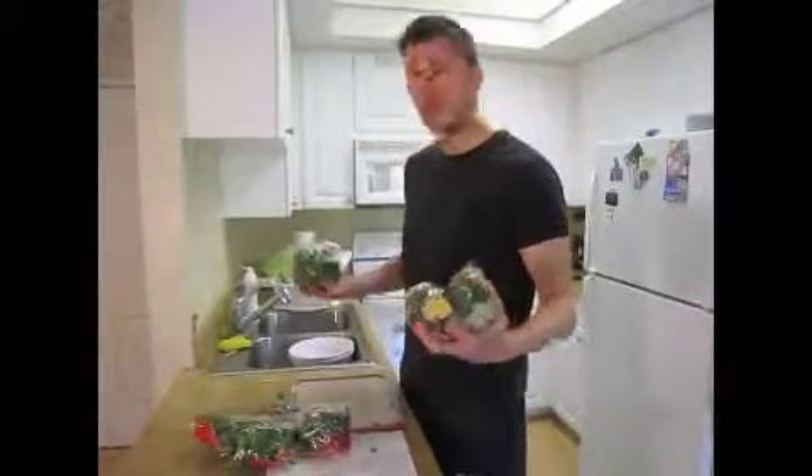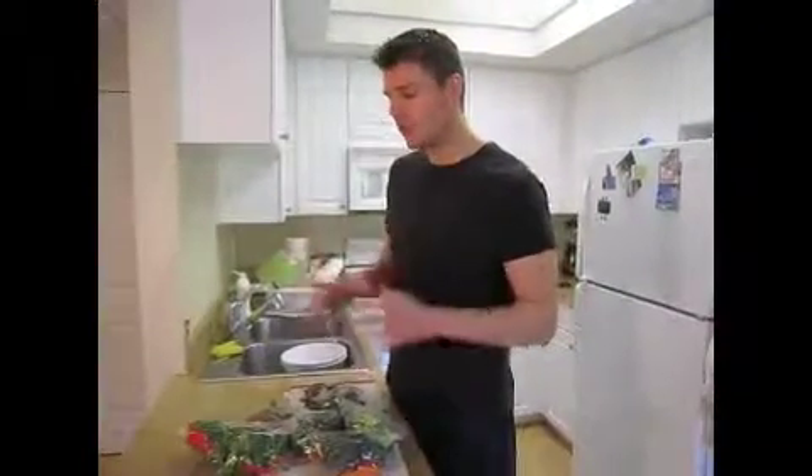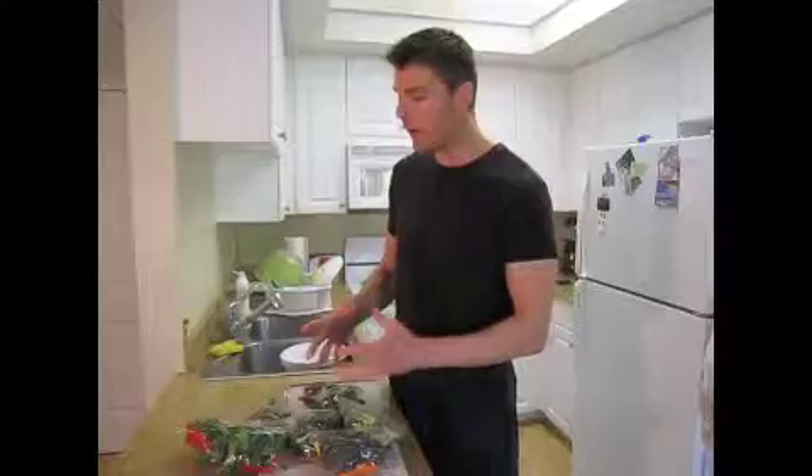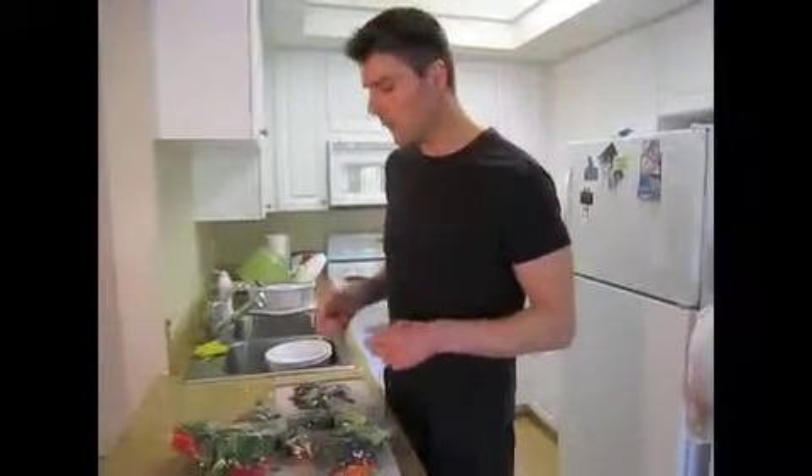That's pretty much it, guys. I'm going to put my vegetables away and upload some more videos of what we eat. Sarah will put up some videos of what she eats as well. I want to give you a gist of what I do — this has worked very, very well for me. You can use glass containers or do whatever you'd like. But ultimately, eat the vegetables, guys. It really does help. Talk to you soon.